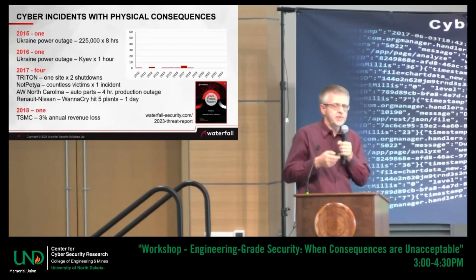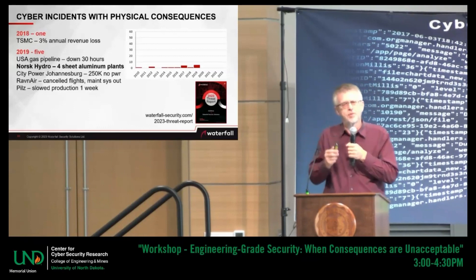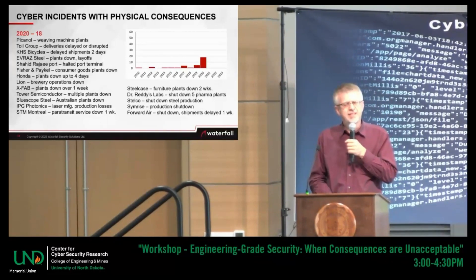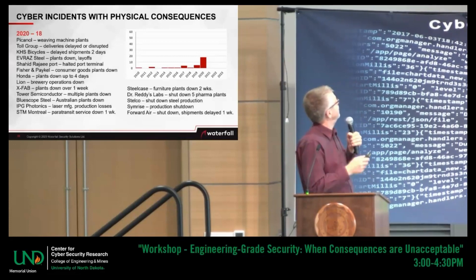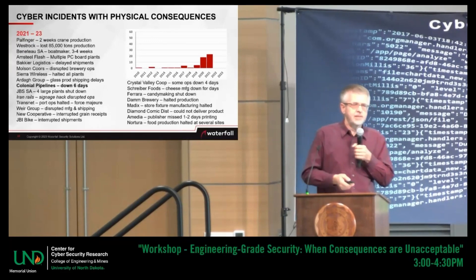In 2018 there was one attack — a semiconductor fab in Taiwan. 2019 again saw five; the headline you might have heard of was Norsk Hydro. 2020 was a busy year: there were 18 attacks, all of them ransomware. The next year there were 23 attacks; Colonial was the headline. All except one were ransomware.